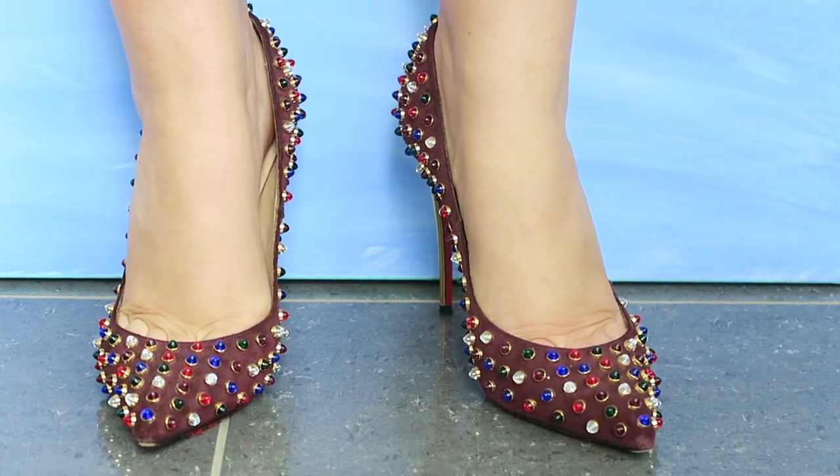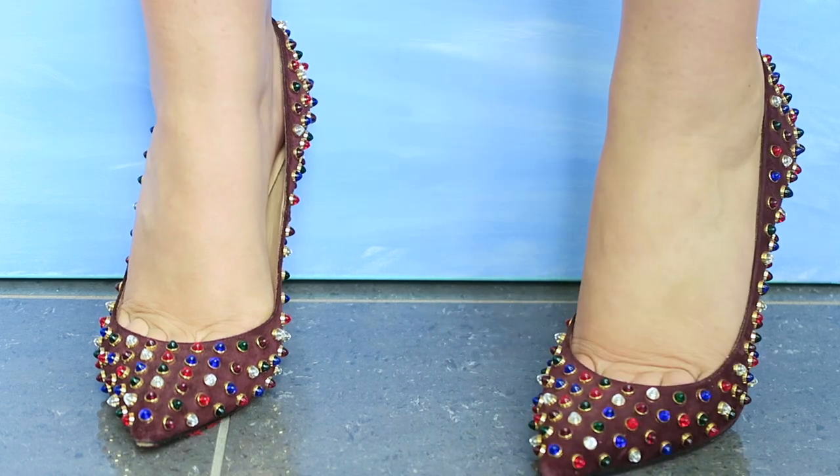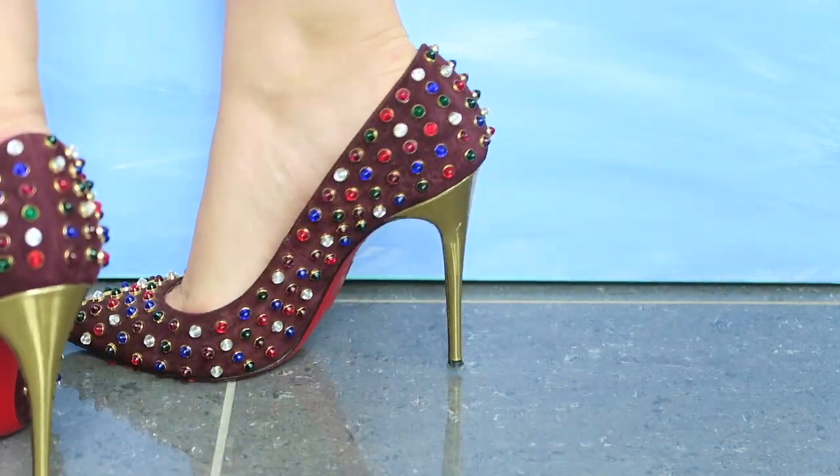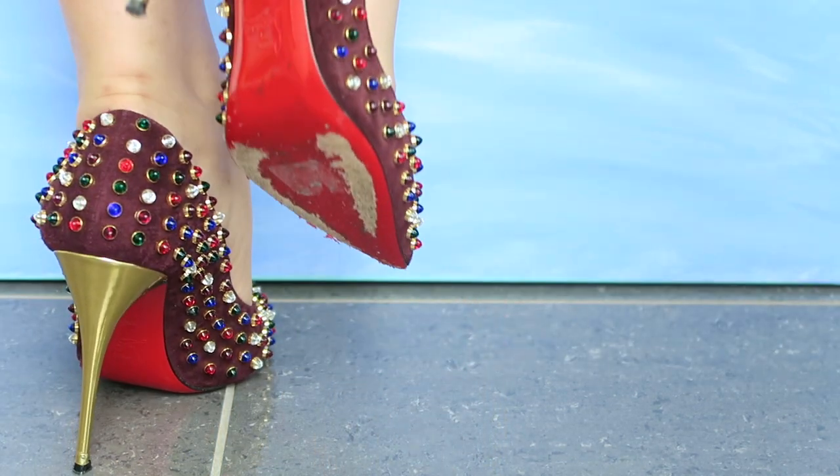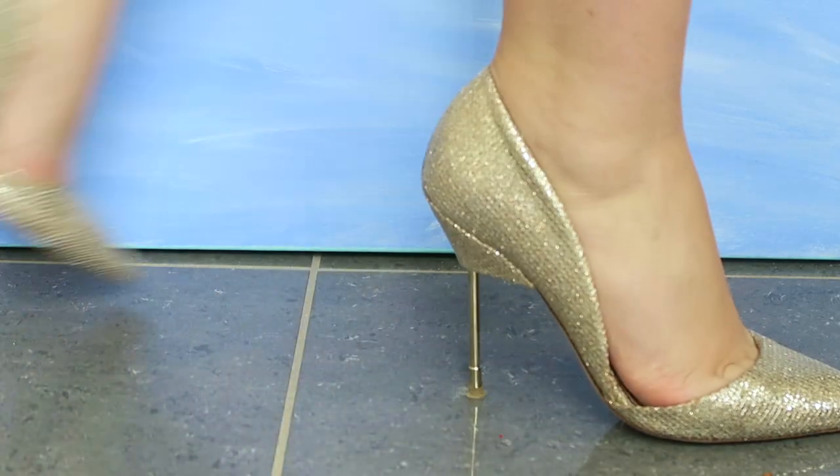I bought these studded Louboutins and I still adore the way they look, but the undersole has not lasted at all — it's gone really peely and ugly looking. And they only have room for about four of my toes, so I don't wear them very often.